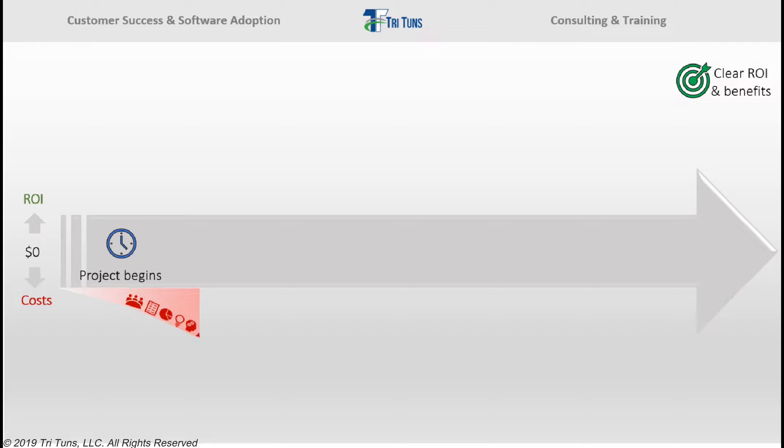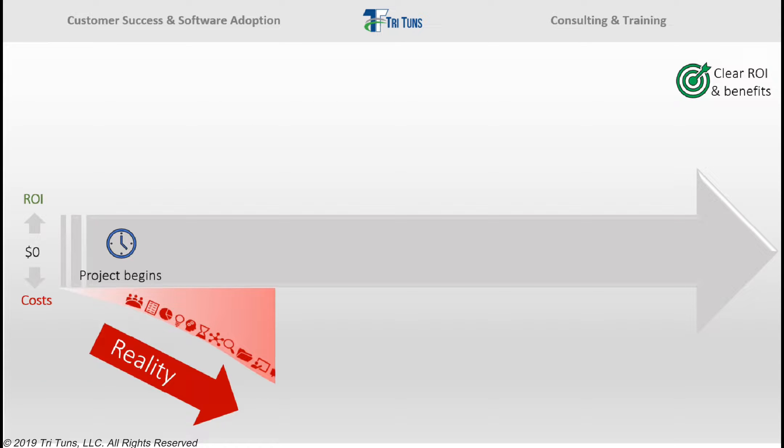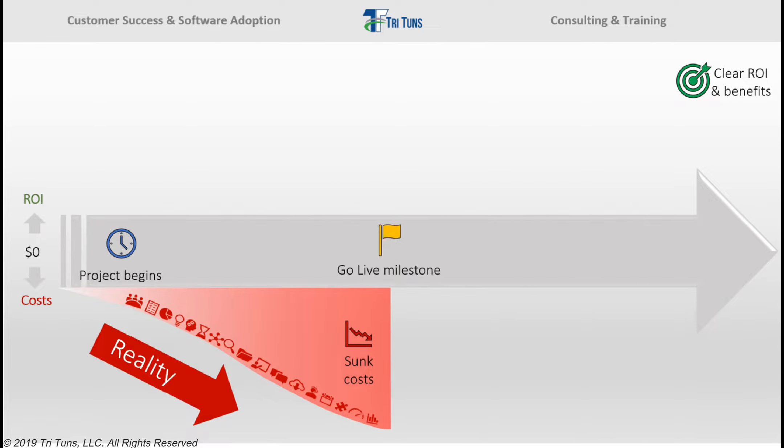Significant effort is spent gathering requirements and evaluating system options, meeting with vendors, mapping out business processes, configuring the system, cleaning and loading data, and testing the application. And the whole time you're doing this work, all you're doing is increasing your investment without actually realizing any business benefits. By the time you go live, all you've done is maximize your sunk costs.